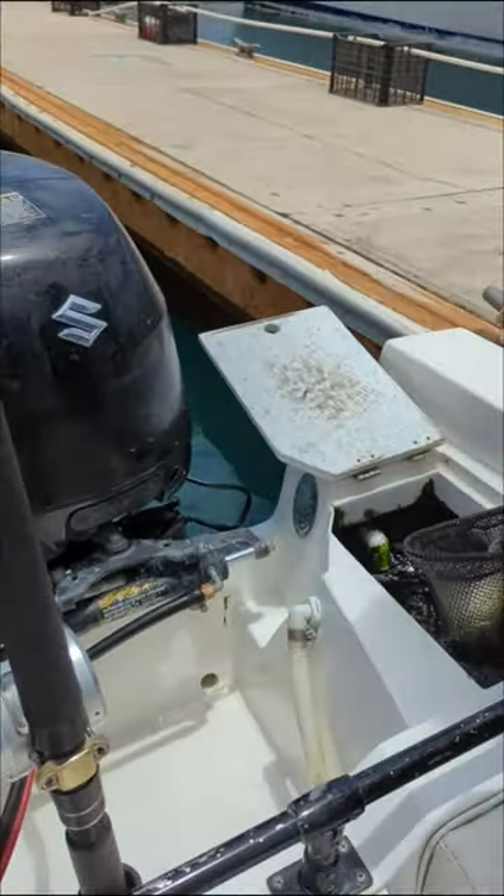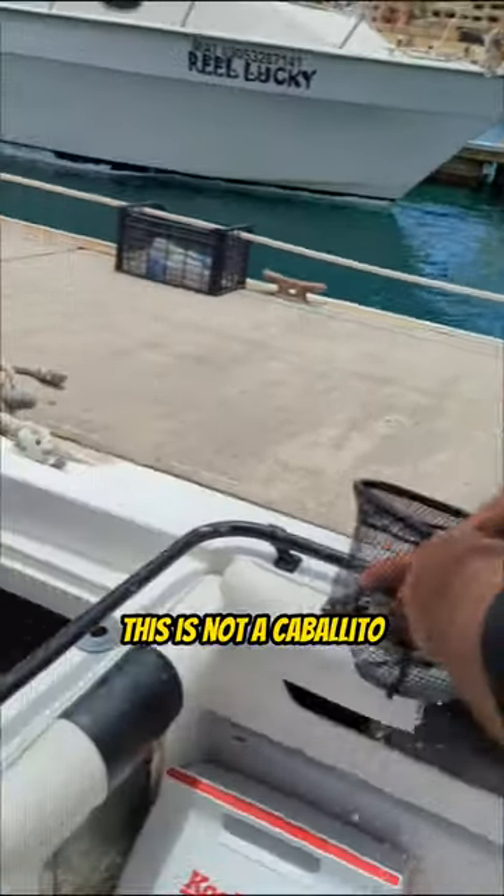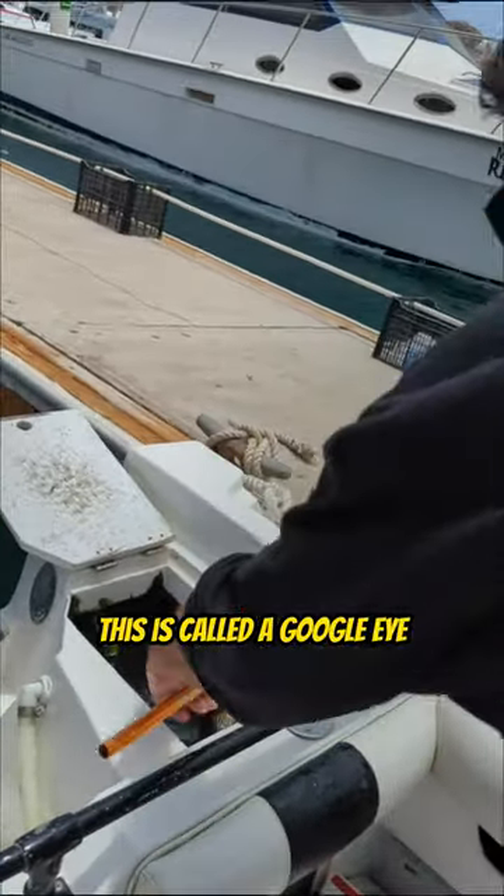Here we go again. Another good video. Here we go. We got another kind of fish right here. This is not a caviito.